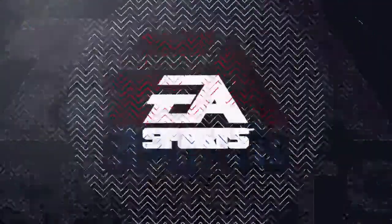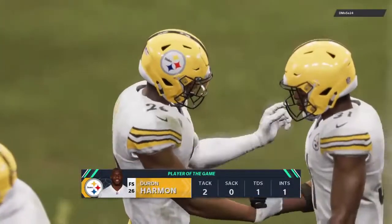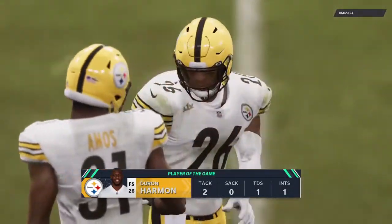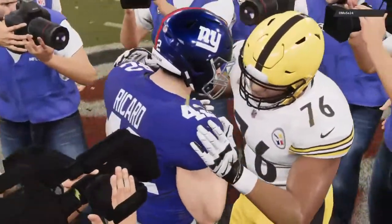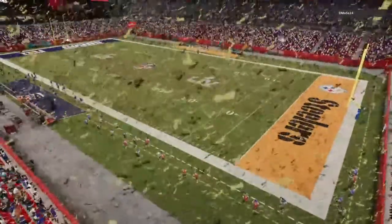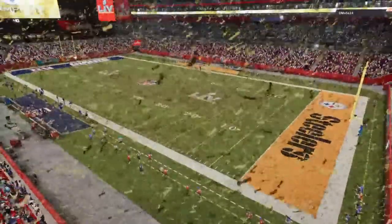They end this year just how everybody wants to end the year — holding the Lombardi Trophy. What a season for them, what a ride it's been. For Charles Davis and our entire air crew, I'm Brandon Gunn. Thanks for watching everybody — we will see you next season, right here on EA Sports.